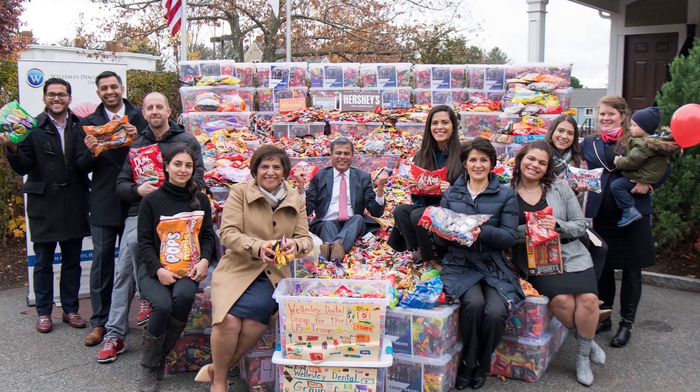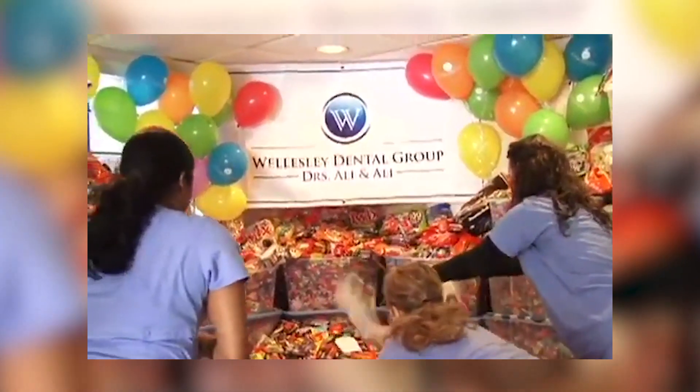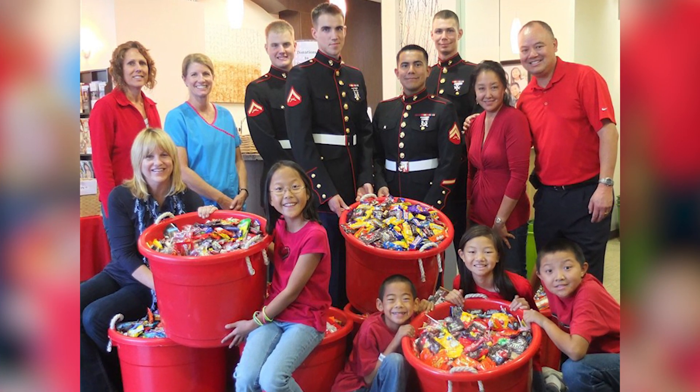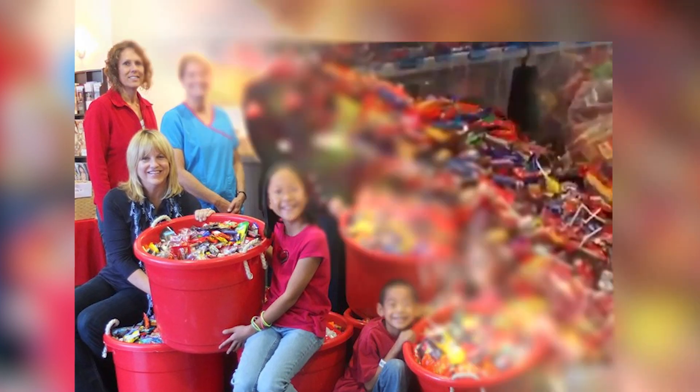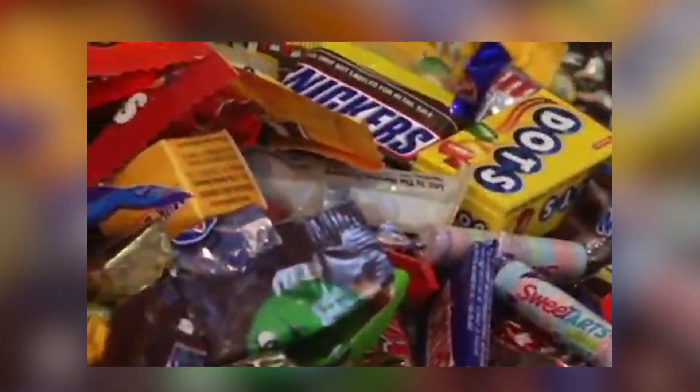This isn't the only scheme that collects candy for troops. Every year, Operation Gratitude sets up drop-off centers around the country to collect excess or unwanted Halloween candy, and by using these donations, has been able to send more than 2.5 million care packages to troops stationed overseas in the past decade.